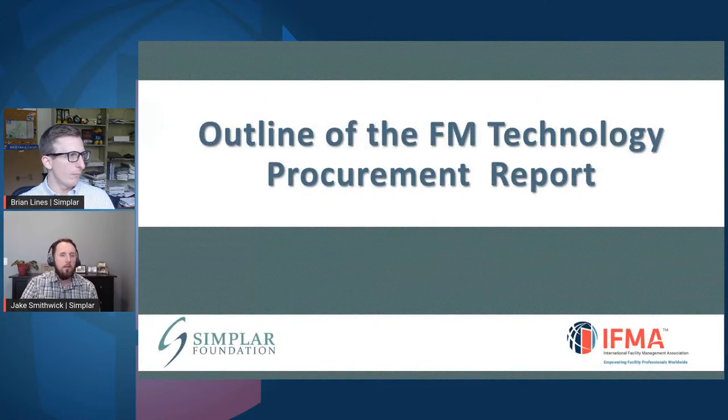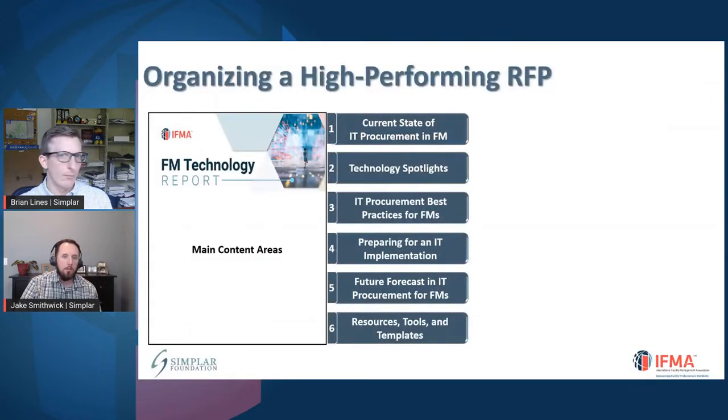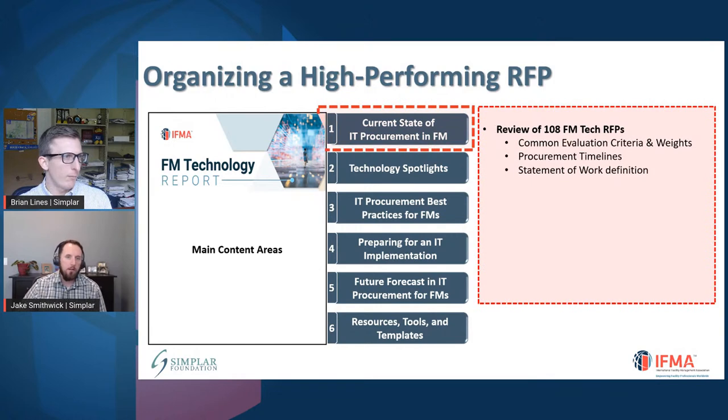When we think about the outline of the report, there are really six major sections. The first part covers the current state of how things are currently done in FM technology procurement. The way we did this was a couple of different ways: we collected over 100 FM technology RFPs — think CMMS, work order management systems, and other technology solutions in the FM space — and we conducted an analysis of how these things have actually been done. We also looked at different timelines from when the RFP was released to selecting the vendor and negotiating.